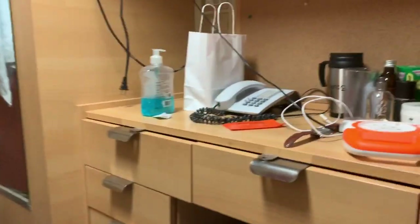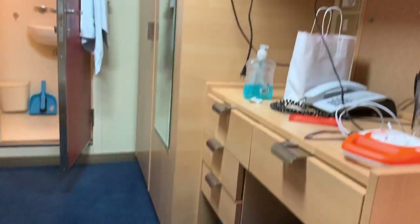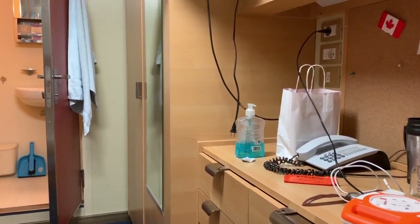So I can show you the full view of my cabin from here. This is my cabin guys — small, but in ship language it's a huge cabin, believe me.